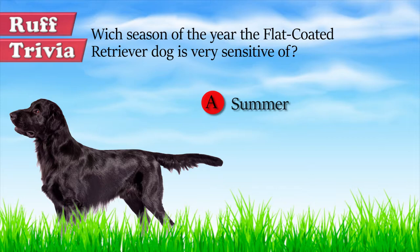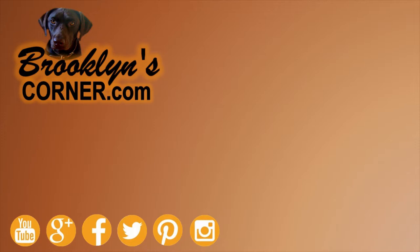That does it for the flat-coated retriever. If you enjoyed this Dog Facts 101 video, be sure to subscribe and hit that thumbs up button. Then go ahead and check out some of our other videos and fun activities on our website. Thanks for watching and we'll see you soon.